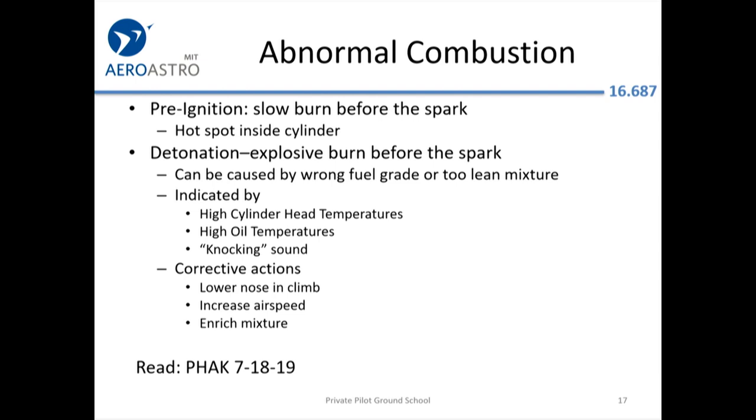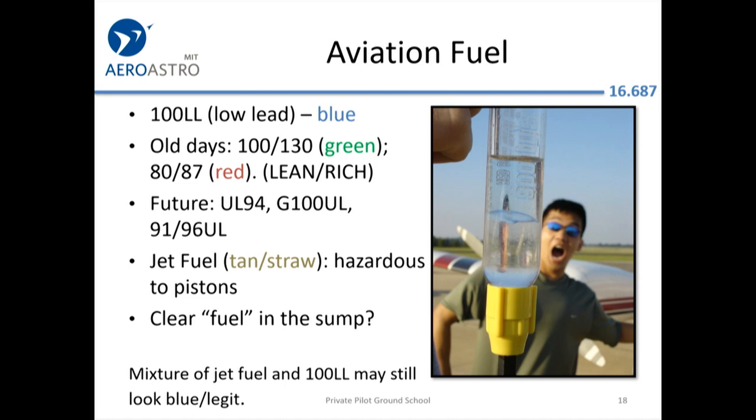Detonation can be caused by improper leaning or aviation fuel. Basically 100 low lead, which is dyed blue, is all you're going to see in the continental US. Low lead means it's lower in lead than the fuel they were making in the 1930s — it's still pretty high in lead, like the premium leaded gasoline of the 1970s. Most engines actually don't require this lead. It just takes so long to get anything certified in aviation that they can't get an alternative fuel to the airports.